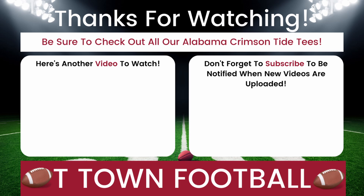Don't forget to subscribe to be notified when new videos are uploaded. Here's another video to watch that is shown on screen to your left. Roll Tide, Bama fans!